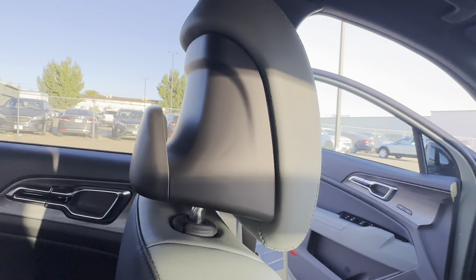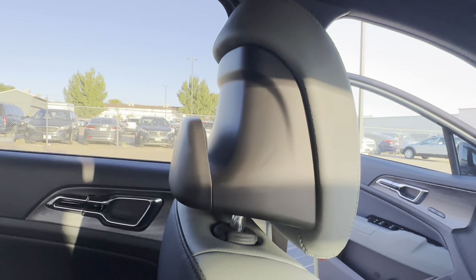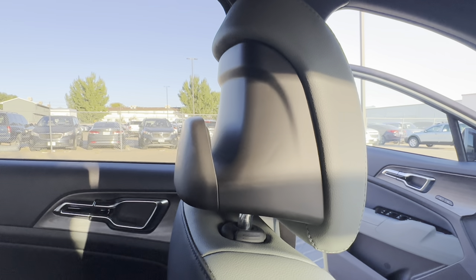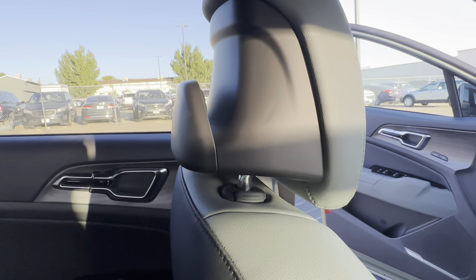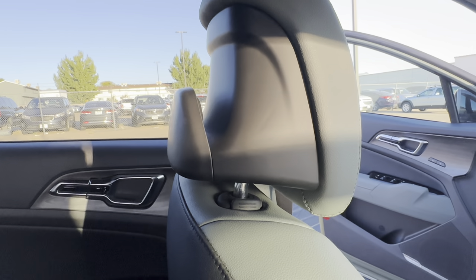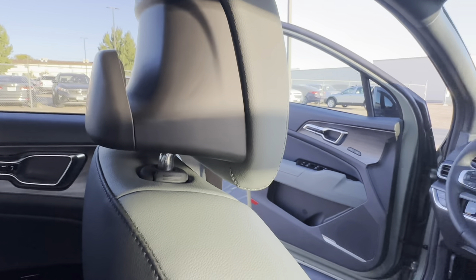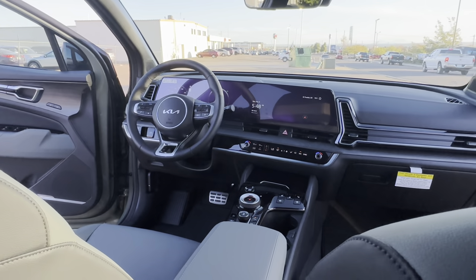Looking at the back of the front seat, there's a cool coat rack style hook for hanging garments, and an adjustable button that can raise or lower the seatback angle. Let's hop into the front driver's seat, because that's where you'll spend most of your time — and there are a lot of features to go over.